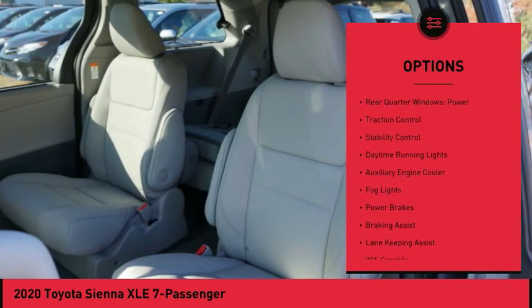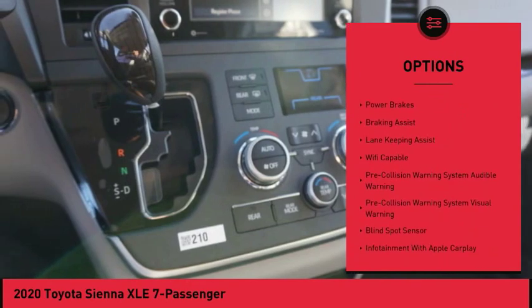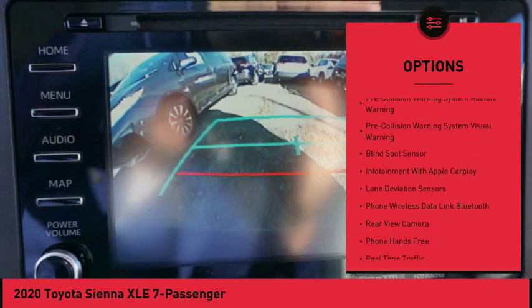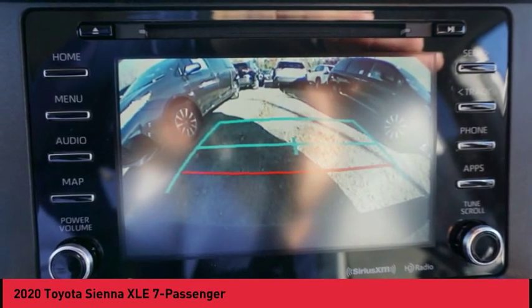Power windows with safety reverse, roof rails, rear quarter windows, power traction control, stability control, daytime running lights, auxiliary engine cooler, fog lights, power brakes, and braking assist.